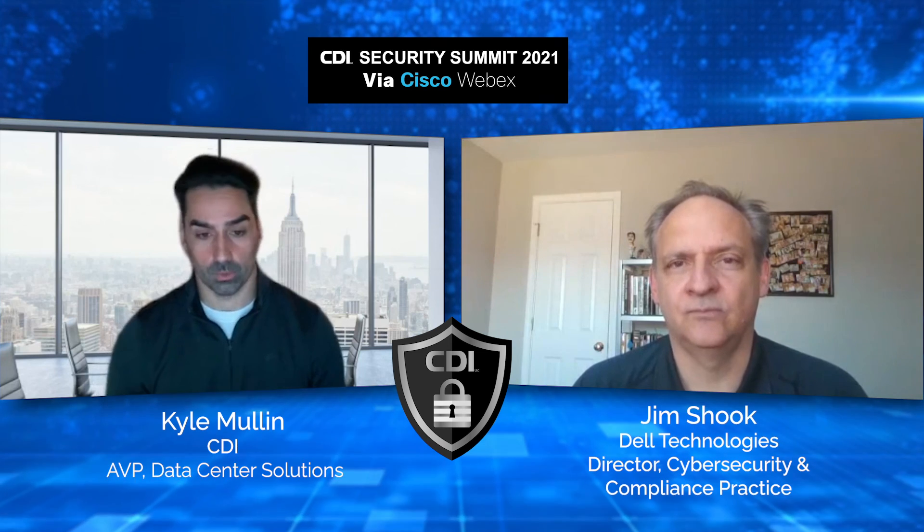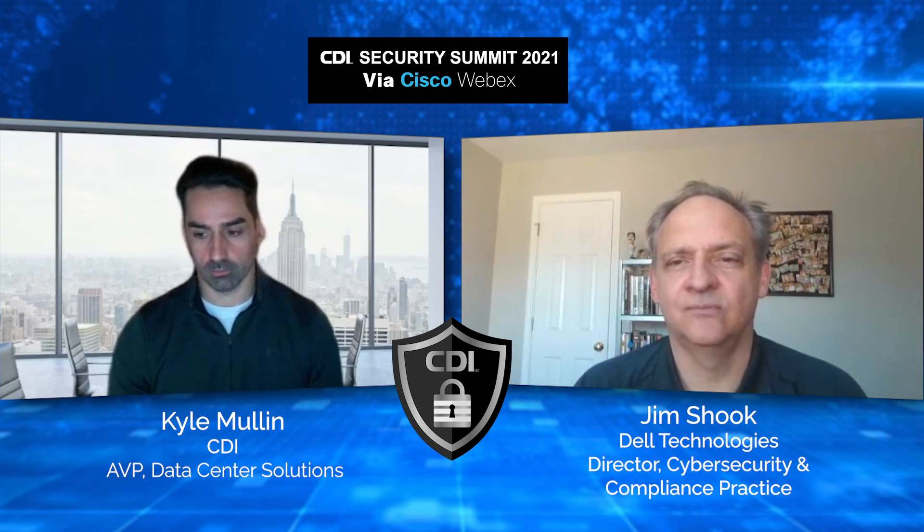We're coming up on time here, but I really appreciate your time, Jim. This was great and very informative. I'm very excited to see what we've got coming for the rest of the day. Thank you very much for the time and the opportunity, Kyle.